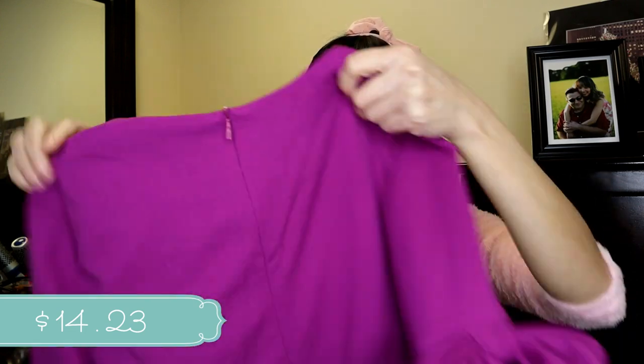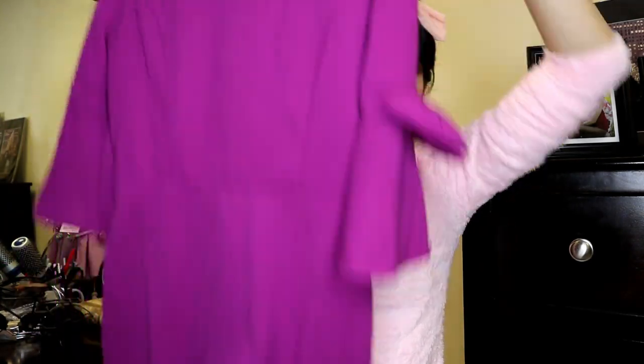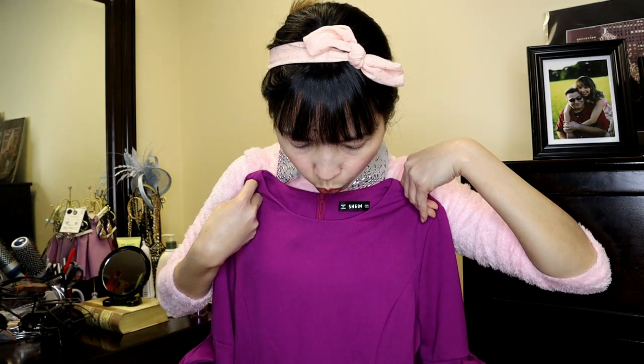This lavender vintage dress is perfect if you want to go to church or if you want to go to work — it can also be nice to wear at work. The length is hanggang tuhod, so it's knee-length.